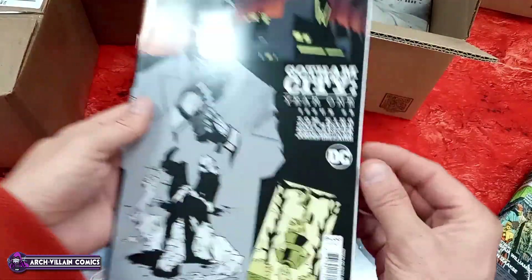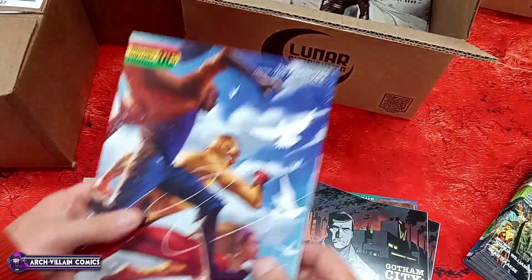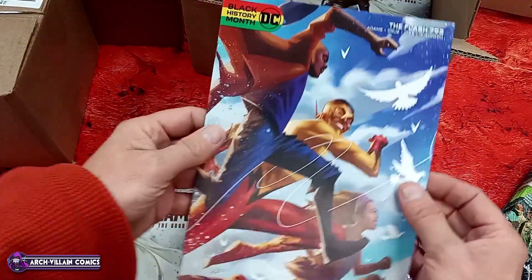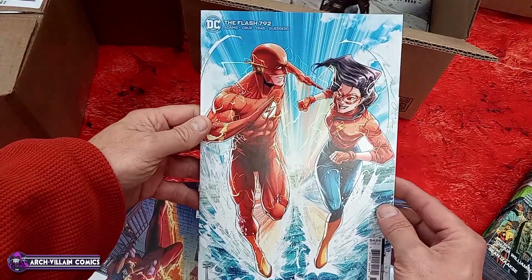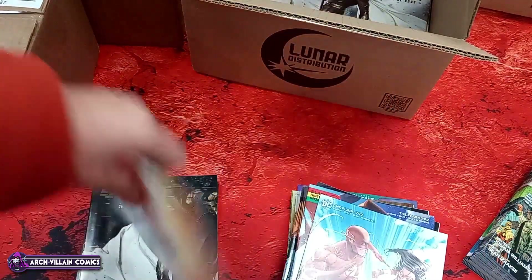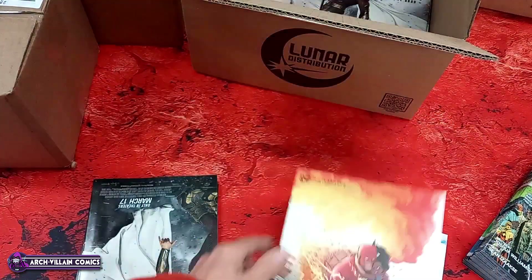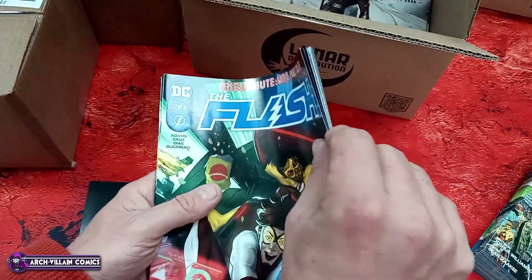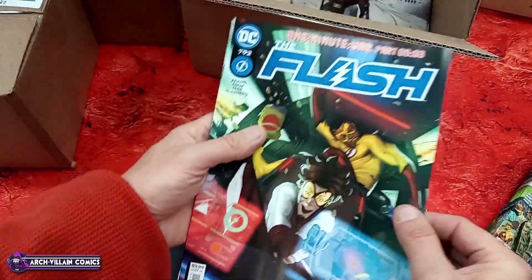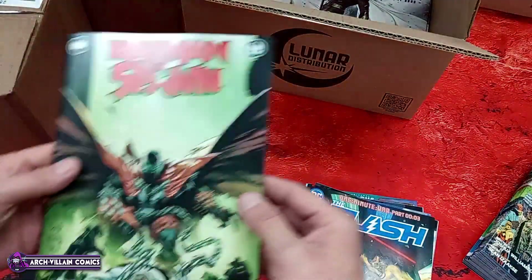Gotham City Year One — $5.00 cover price, cardstock, regular cover. The Flash number 792 — cardstock Black History Month variant, and it is cardstock. More Flash 792 variants, all cardstock. And here is Flash number 792 regular cover — it is not cardstock, however it is coverstock, unlike what Marvel is doing with some of their books.